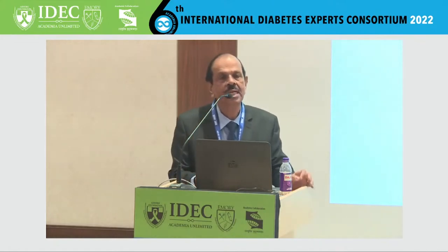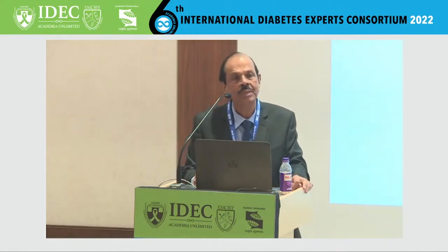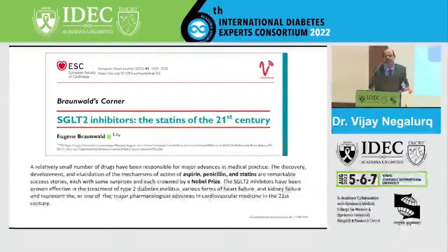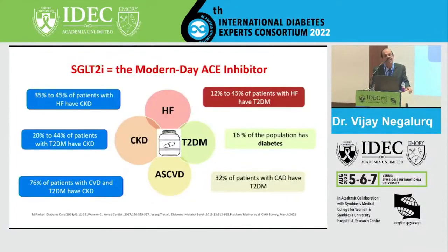This is Milton Packer, who says that SGLT2 is a modern-day ACE inhibitor. He said 12 to 45 percent of patients have heart failure and diabetes together. That means both heart failure and diabetes have an excess amount of neprilysin and sympathetic stimulation. So both of them have a common pathway, and both of them are the two sides of the same coin.